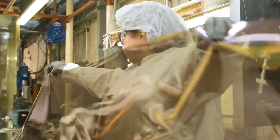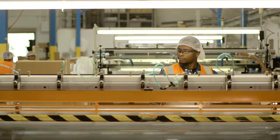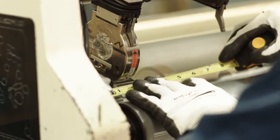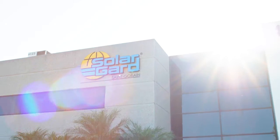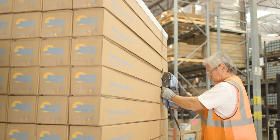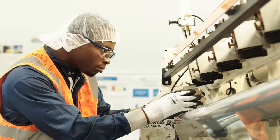It is then ready to be transferred into the slitting process. The final production step is to precision cut the finished goods into customized widths and lengths, which are packaged for delivery. Solar Guard is the only manufacturer with all these capabilities under one roof, which allows us to control quality and consistency, resulting in a better product.